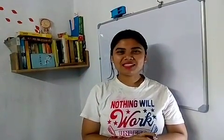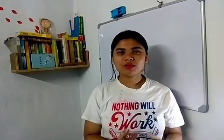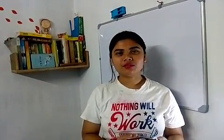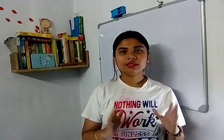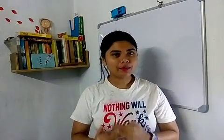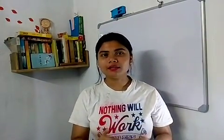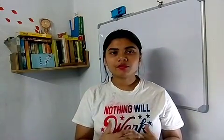Hello, welcome back to my channel. This is Ria. In this video I'm going to tell you a proper strategy — how I prepared for my exam and cleared my UGC NET in my first attempt.